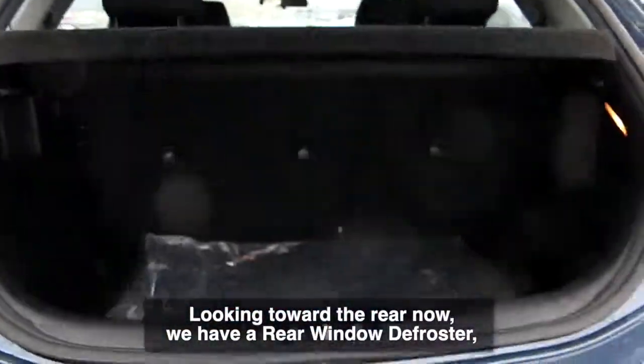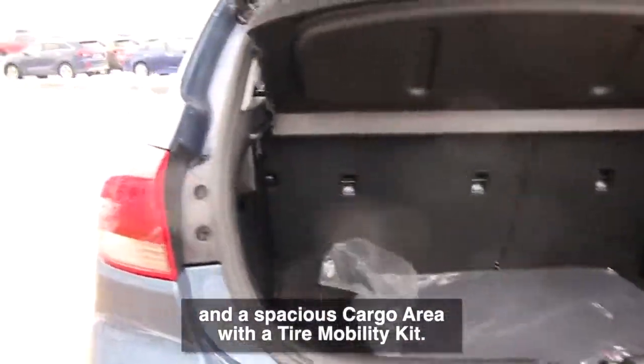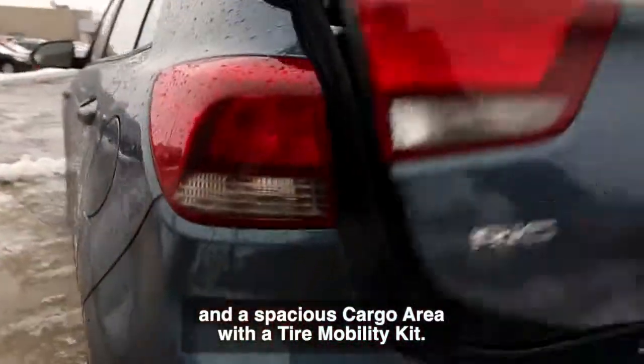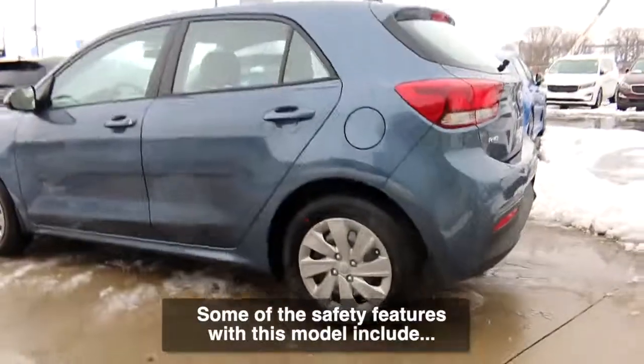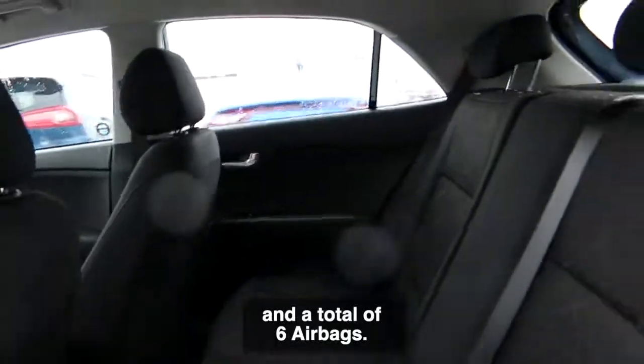Looking toward the rear now, we have a rear window defroster and a spacious cargo area with a tire mobility kit. Some of the safety features with this model include electronic stability control, vehicle stability management, and a total of six airbags.